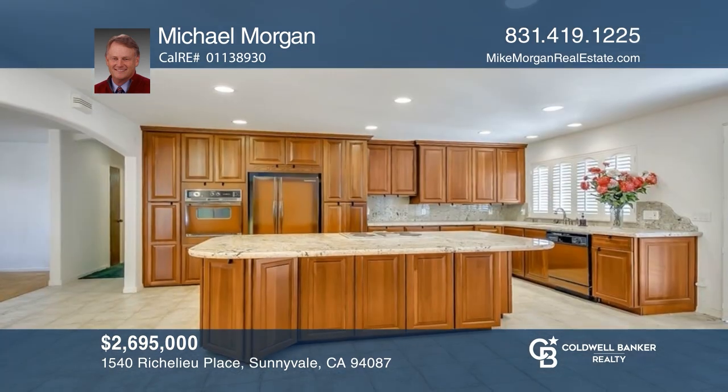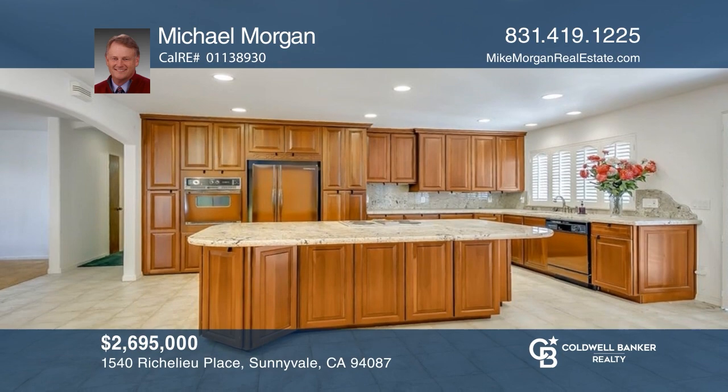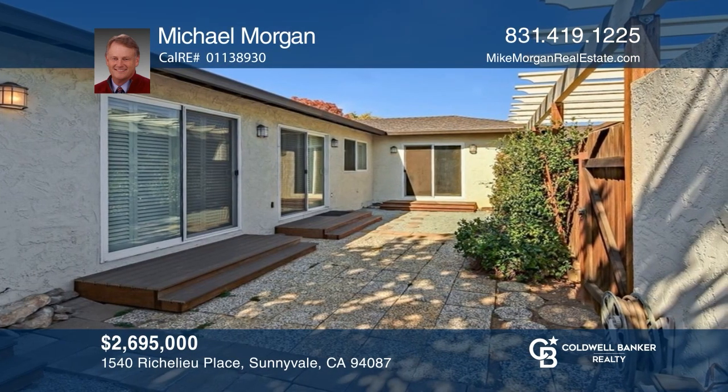Come see this beautifully remodeled three-bedroom home with a detached duplex. Each unit has two beds and two baths and its own yard. Experience everything this property has to offer by calling Michael Morgan today.